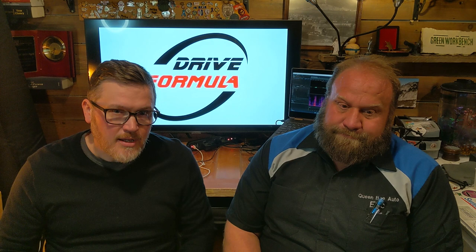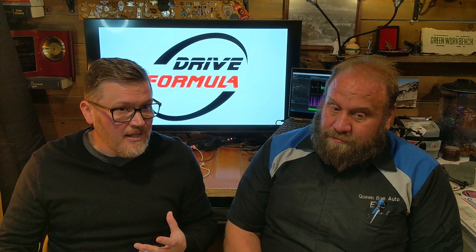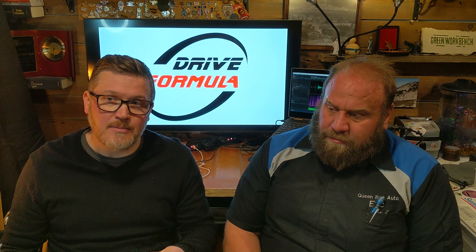Hello everybody and welcome back to the Drive Formula podcast where we're talking about the book 'Driving Engagement.' My name is Marcus Williams, this is Eric Lichty, and today is our deep dive into chapter four. We apologize for not posting in a couple of weeks — we've both been sick — but we're back and excited to dive in.